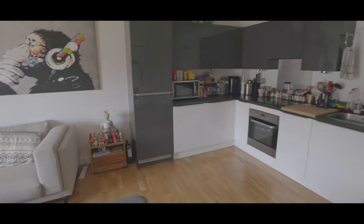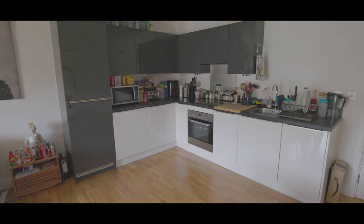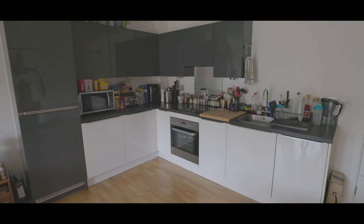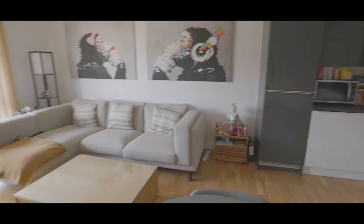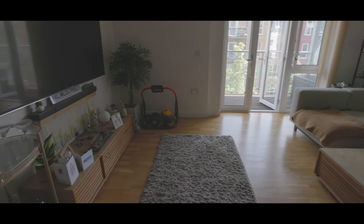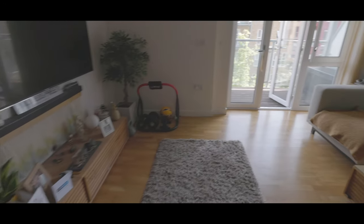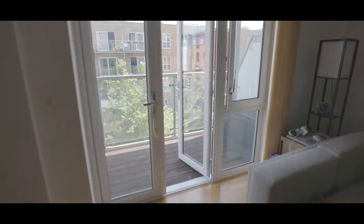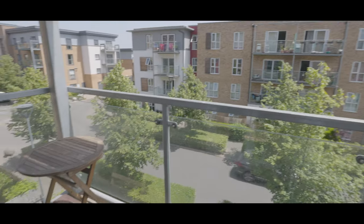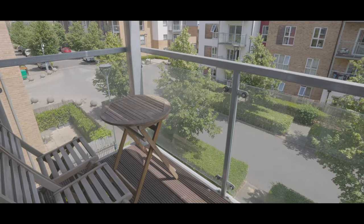The kitchen features an assortment of eye-level units, stainless steel sink with mixer tap and a number of various integrated appliances. The balcony is a good size with views over the boulevard and plenty of space for balcony furniture.